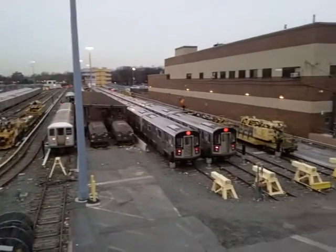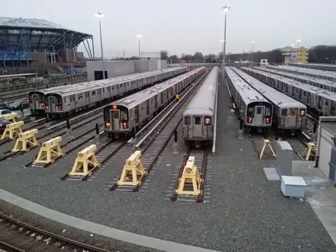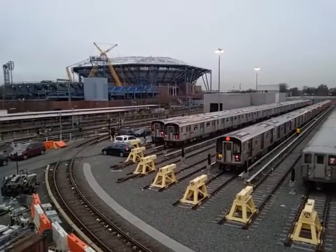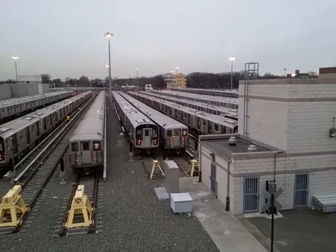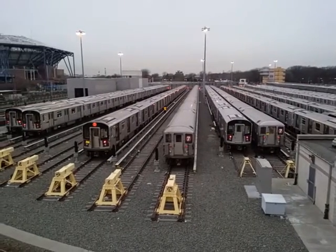We're going to head over to the other side of the yard. Here we are on the other side — there's Arthur Ashe Tennis Stadium. Here's R62a car 2105, and here's car 1914, one of the few with the rail fan windows that are left.